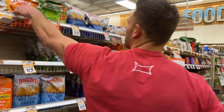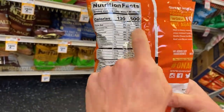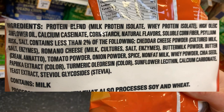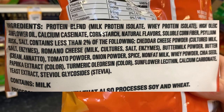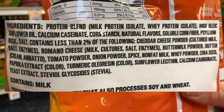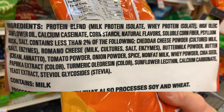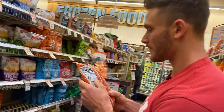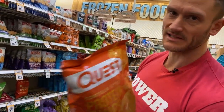People ask about Quest chips all the time — will they work on a keto diet? To some degree, but 500 calories per bag for something this light is a lot. That ingredient list concerns me. Protein blend of milk protein isolate and whey protein isolate is fine, high oleic sunflower oil is okay, but then we get into calcium caseinate, corn starch, and natural flavors — which is pretty high on the list and that scares me a bit. Then soluble corn fiber, psyllium husk (just added fiber), salt, and a bunch of seasoning stuff. Not unbelievably terrible, but enough to probably cause some digestive issues. Not as bad as their bars though.